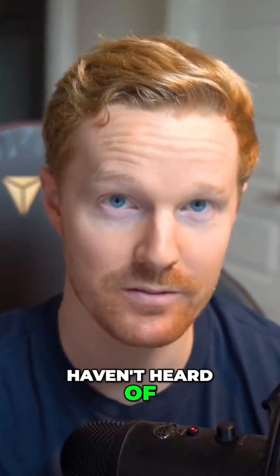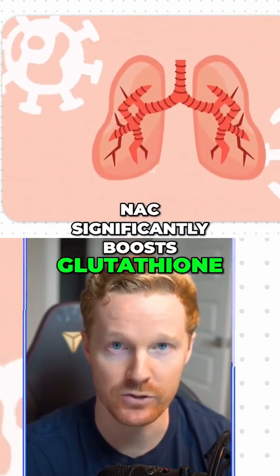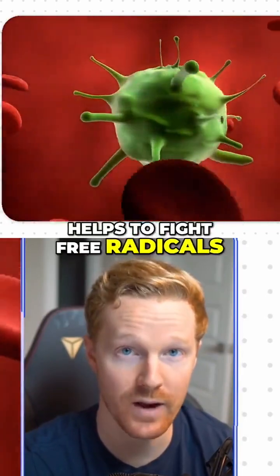Here's some you probably haven't heard of. NAC, around 600 to 1200 milligrams a day. NAC significantly boosts glutathione, can also help clear respiratory mucus, and helps to fight free radicals.